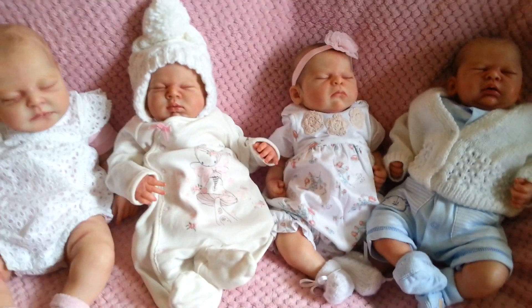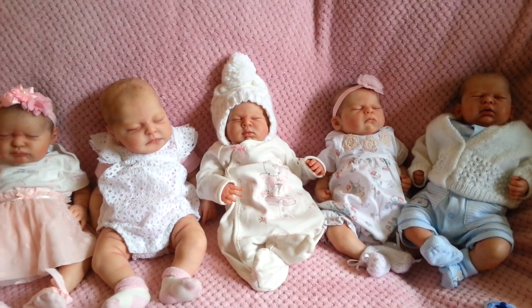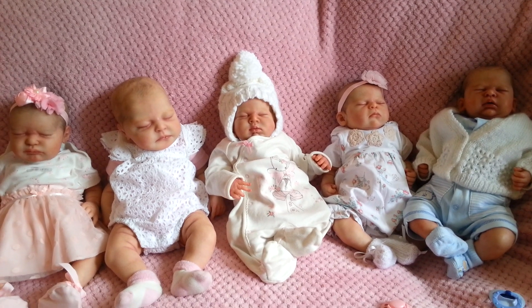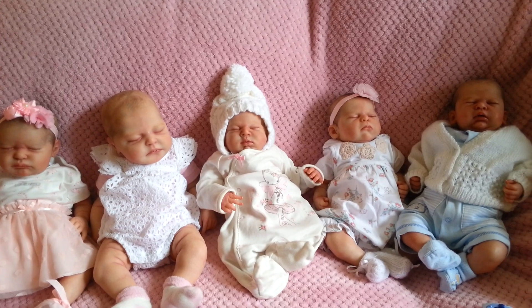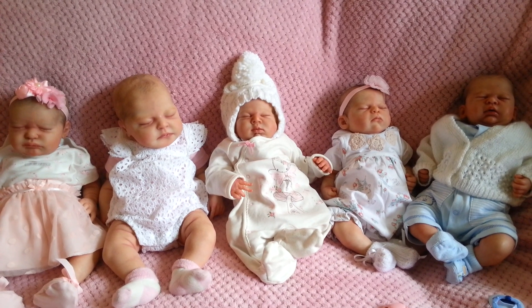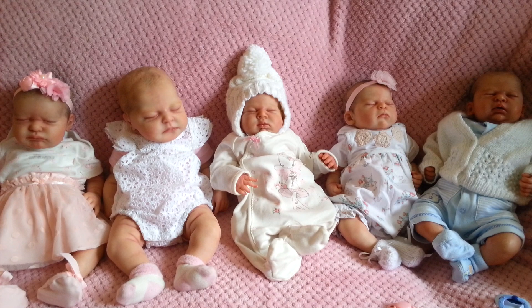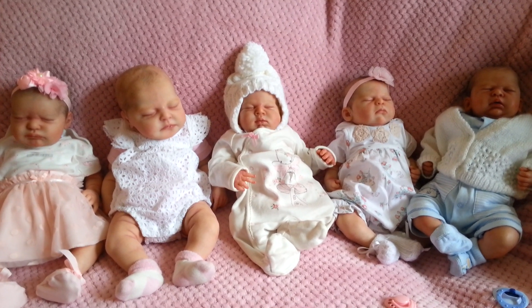I hope you enjoyed seeing this. If any of these are your favourites, let me know in the comments — I know it's hard to choose because they're all so gorgeous. Don't forget to subscribe to my channel if you haven't already, because I do post regularly. I love sharing my babies with you, so until next time, thanks for watching and see you later.